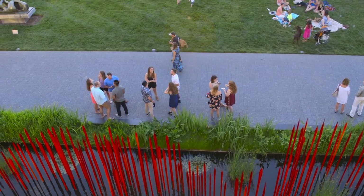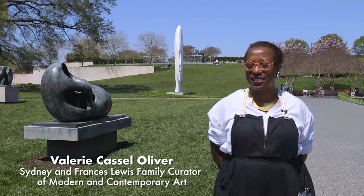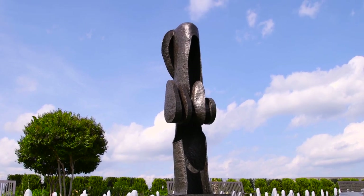At the Virginia Museum of Fine Arts, we are really lucky to have a sculpture garden, which serves as an extension of our modern and contemporary holdings.